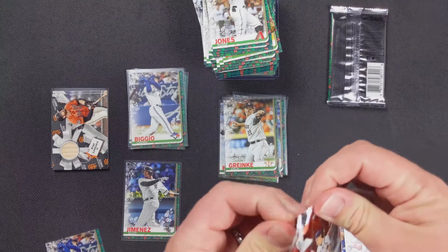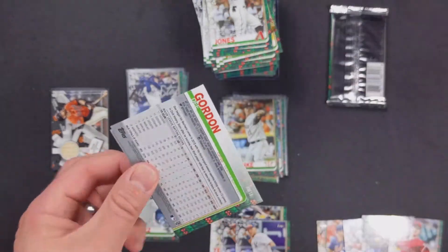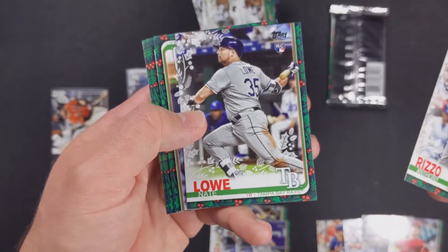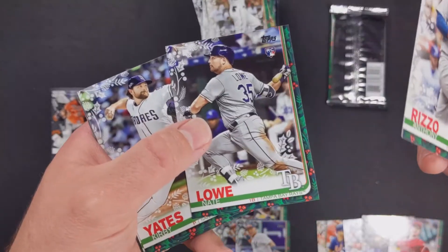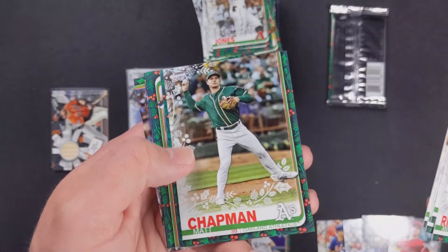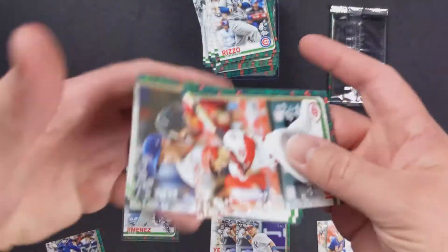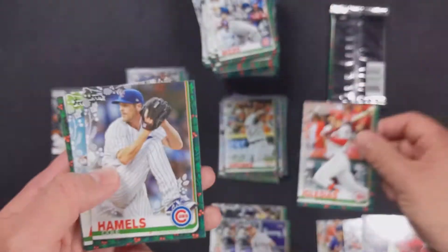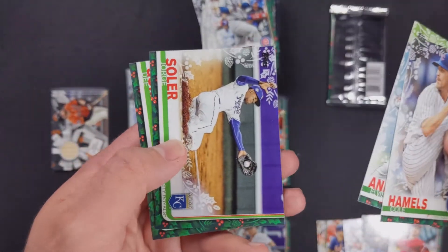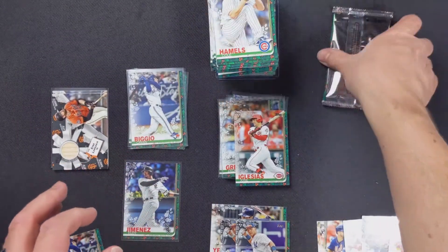Two packs to go — maybe another Eloy would be nice. Anthony Rizzo, Nate Lau rookie card — I think he was traded this year. Kirby Yates, Yasmani Grandal, Matt Chapman, Jose Iglesias — that's the glittery one. Cole Hamels, Elvis Andrus, Jorge Soler, and Dee Gordon — that's like our third or fourth Dee Gordon.